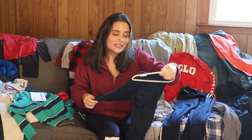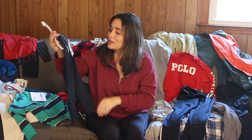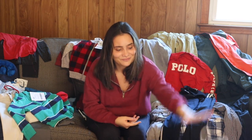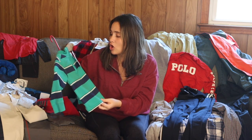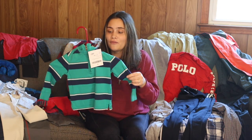Starting with Jeremiah's items: first, Baby Gap dark blue pants, size two — really cute, they were three dollars. Baby Gap pants are like $30 retail, so that's a really great price. Next, I got this Champs green and blue stripe long sleeve quarter zip, size two, for five dollars.